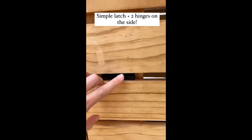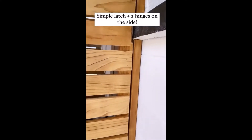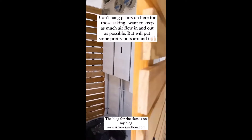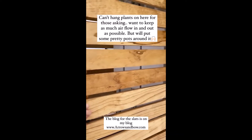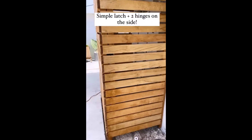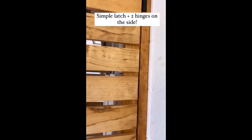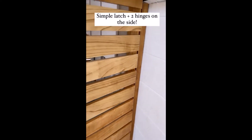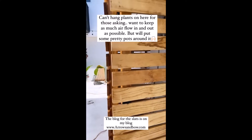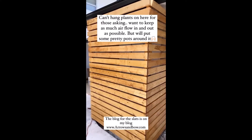I'm going to show the details of this again. There is a simple latch right here — just a simple latch. And the hinges are not even hidden; they're on the outside, just two black hinges. The base was planted first, and then the slats were done second. Pretty simple. The whole blog on how we did the slatted wall, which this would basically be the same thing besides the hinges, is on my blog.